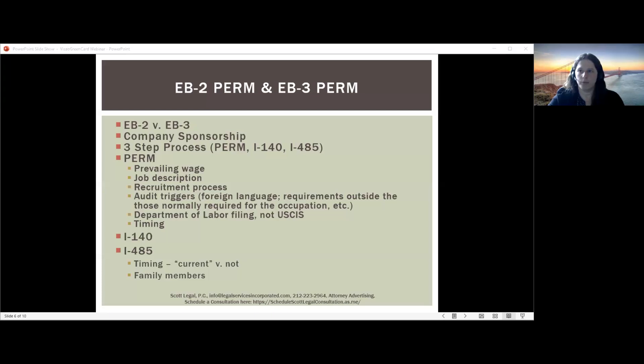In terms of timing, the PERM process can be quite long. When you submit the prevailing wage determination to the Department of Labor, right now they're taking about six to eight months just to process those. Once you can start recruitment, by regulation it must be at least 60 days — 30 days where ads are running, then 30 days for additional interviews — and then you can file the labor certification. Once filed, the Department of Labor is currently taking 12 to 13 months to make a decision. If they audit the case, that adds several more months: you have 30 days to provide a response, and if they don't approve it, you're back at square one.